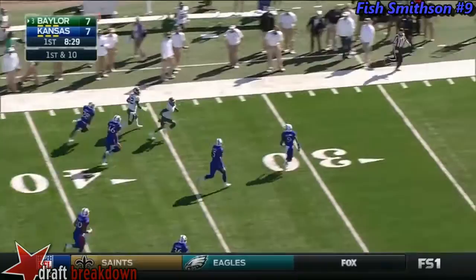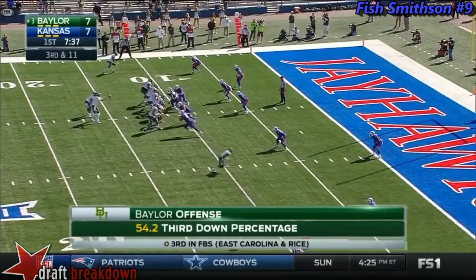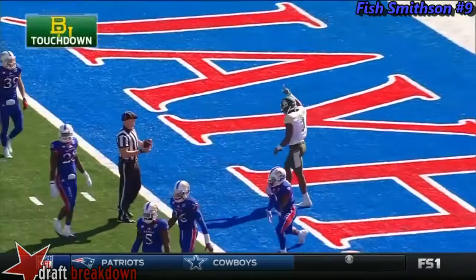Look at that spin move! Shock Linwood — he's got it all. He'll be nimble. He's got his own zip code out there, he's a big boy. There's Coleman — touchdown! Don't blink!